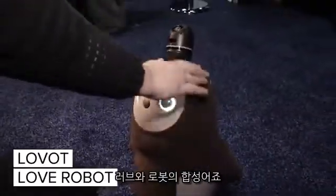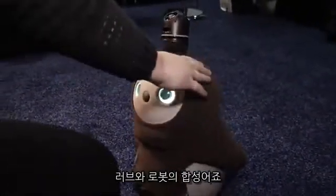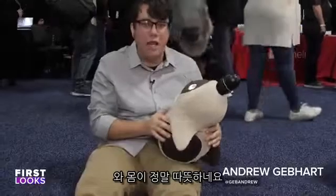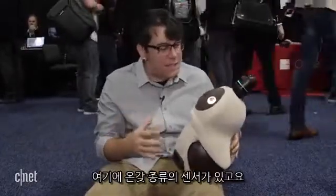So this is a LOVOT — it stands for love robot. He roams around on his wheels, and you can pick him up. He can even ask to be picked up with his arms. Oh my gosh, he's really warm. It's a little bit disconcerting, but he's meant to be cuddled with. He's got all kinds of sensors in here.